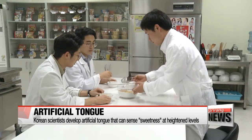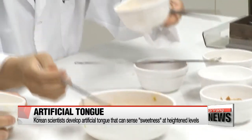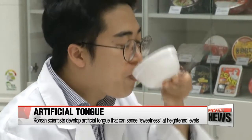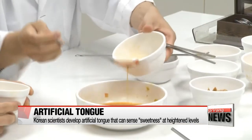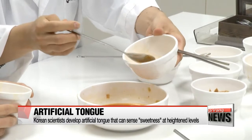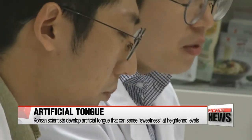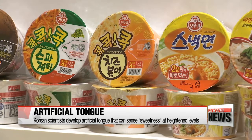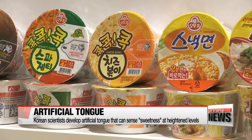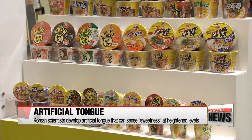Scientists from Seoul National University have developed a bioelectric tongue that can successfully identify two taste sensations: sweet and savory. The tongue is 10,000 times more effective in sensing sweet flavors compared to the human tongue, which means it can potentially be put into good use in developing new food products, such as ramyun.